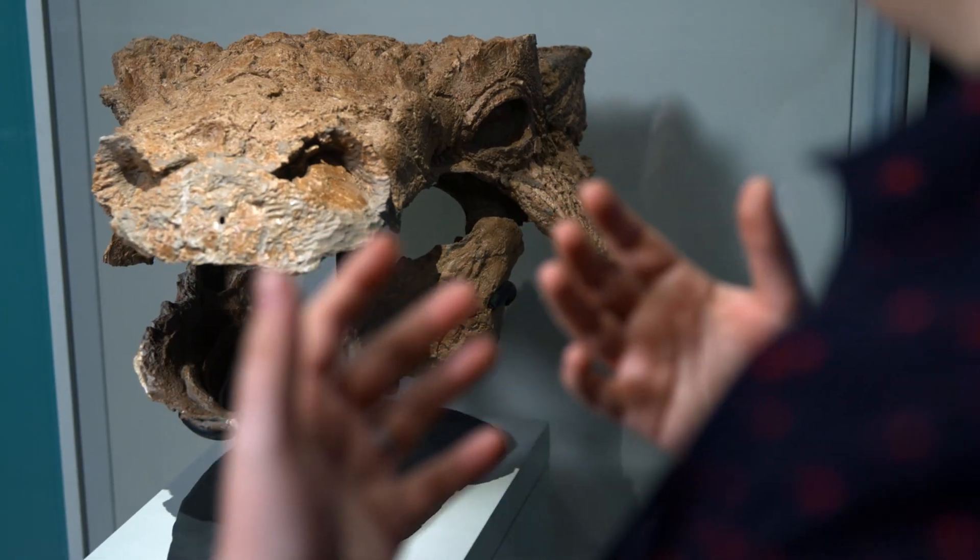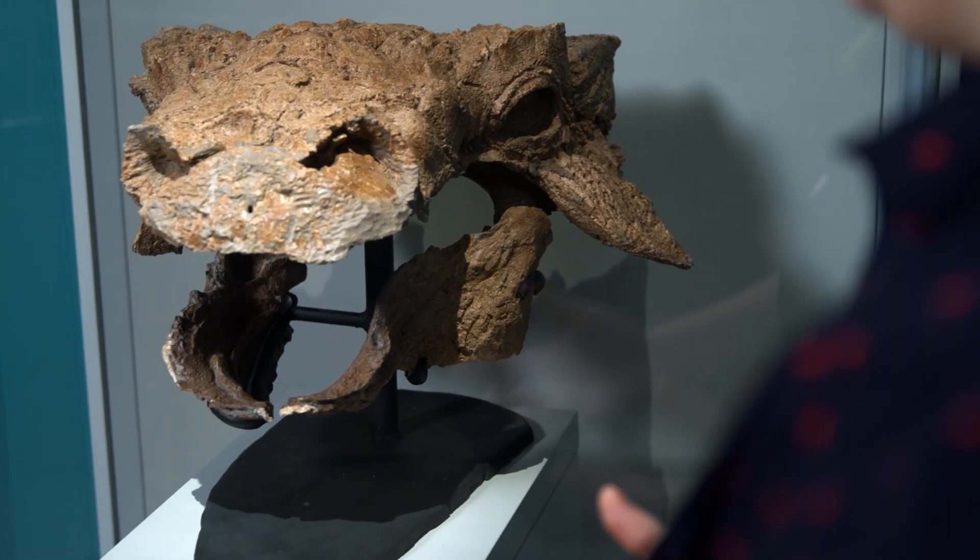This is my old friend Zuul Curvastator, a dinosaur that I got to help name in 2017, which was very exciting. It's one of the very best ankylosaurs that has ever been found, and I just love this skull because it's so complete and so detailed. It just has a lot of charisma and personality, even though it's 76 million years old.